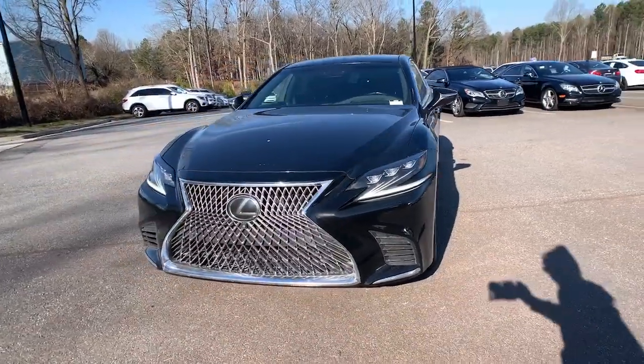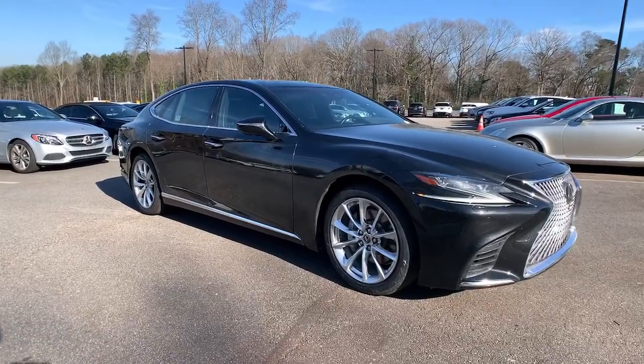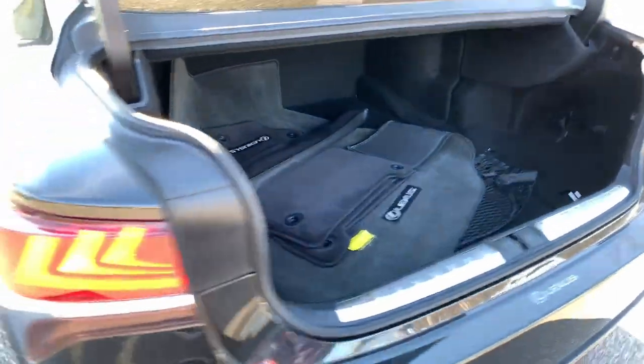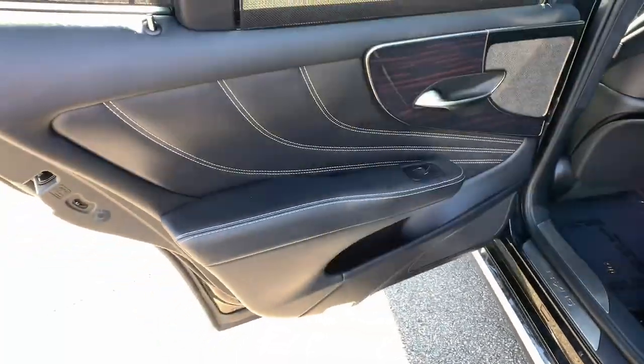The following are some of this vehicle's highlighted options: panoramic roof, navigation system, electronic stability control, seat memory, trip computer, power windows, bucket seats, four-wheel disc brakes, and power steering.